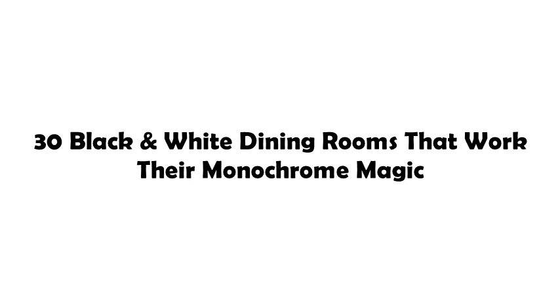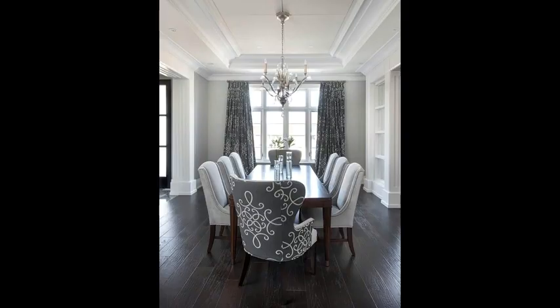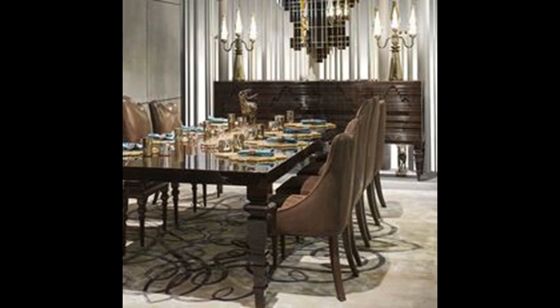30 black and white dining rooms that work their monochrome magic — an integral space for any family dinner. The dining room is a vital, but often overlooked, part of the home. Filling the space between lounge and kitchen, it often acts as the design intermediary, not lead. Using monochrome interior cues can give your dining room prominence.